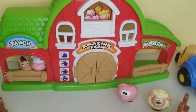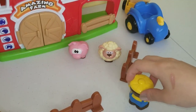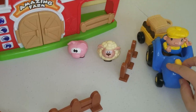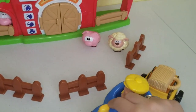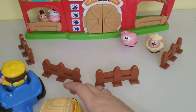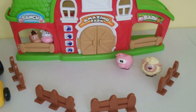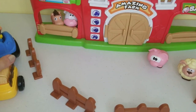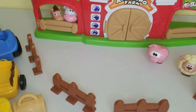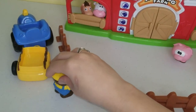Now Mr. Farmer is gonna go get his tractor and go pick up the hay and take it to the horse on the other side. Whoops, it came off - let's put it back on. He's gonna stop right there and unload the tractor, then open up the fence and take the hay to the horse and the cow.